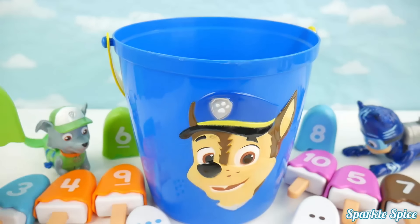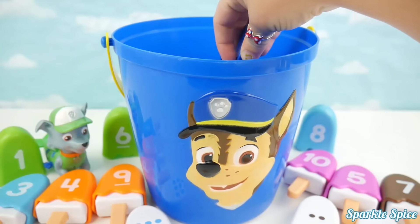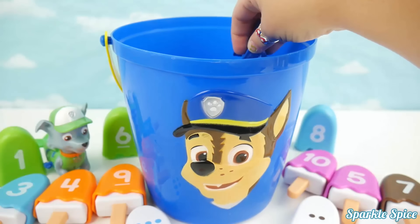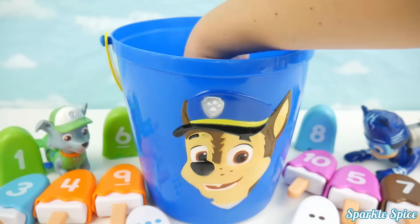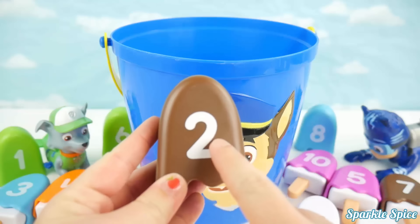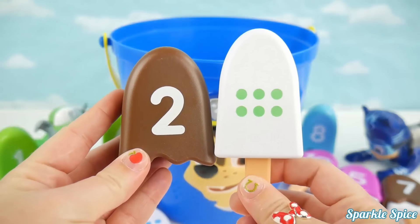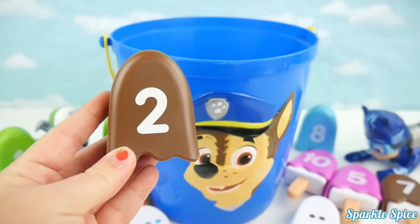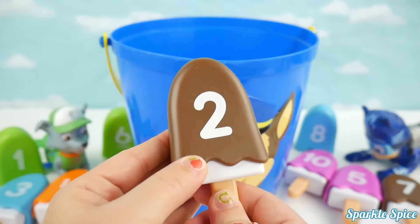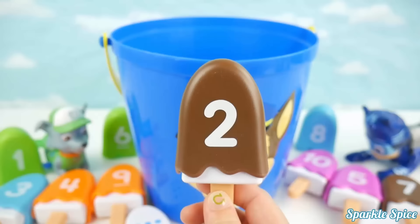Okay Catboy, let's see if you can get a match! Wow, look at this! It's a brown number two! Does that make a match for Catboy? We've got a green six, that's not a match! It's two brown circles! It is a match! Catboy's in the lead now with four matches! Way to go Team PJ Masks!